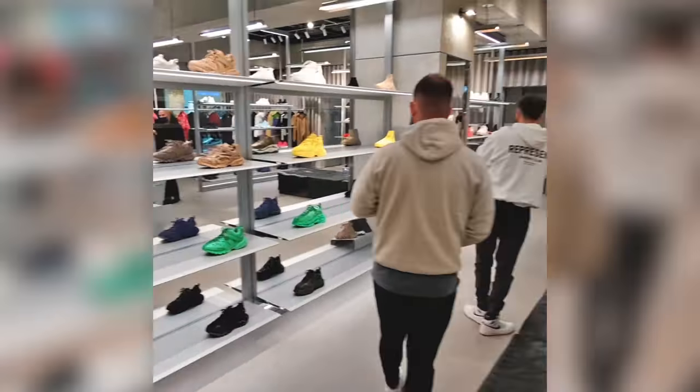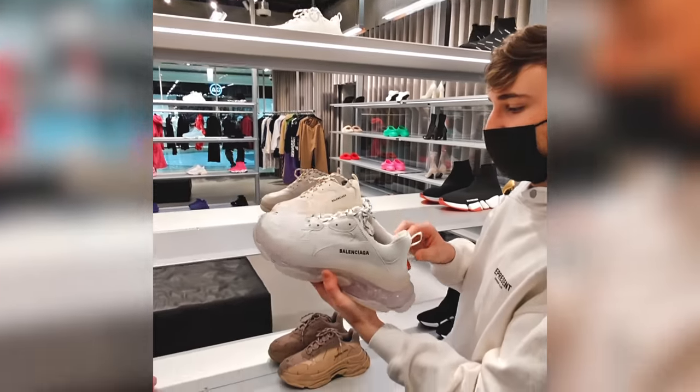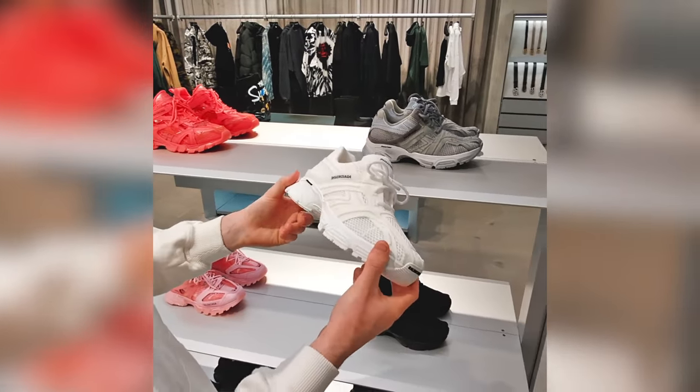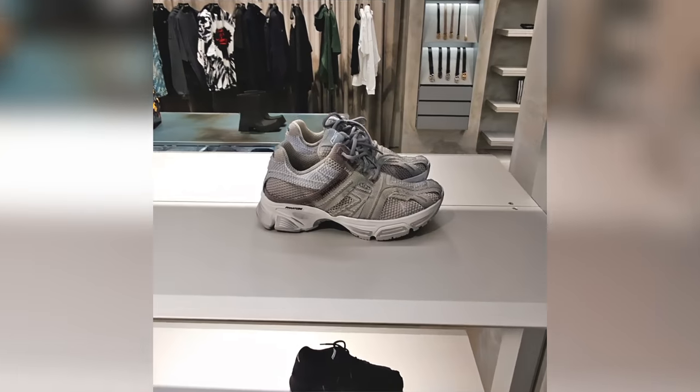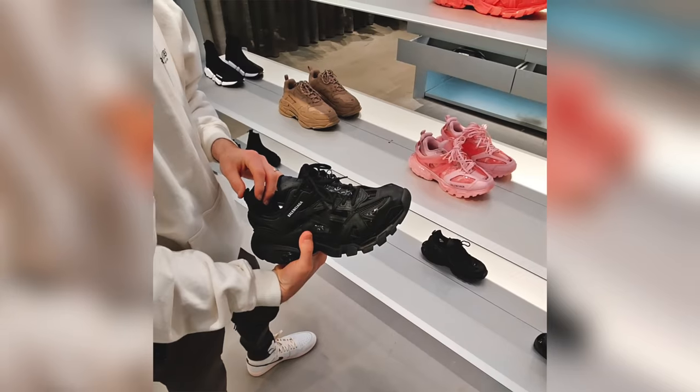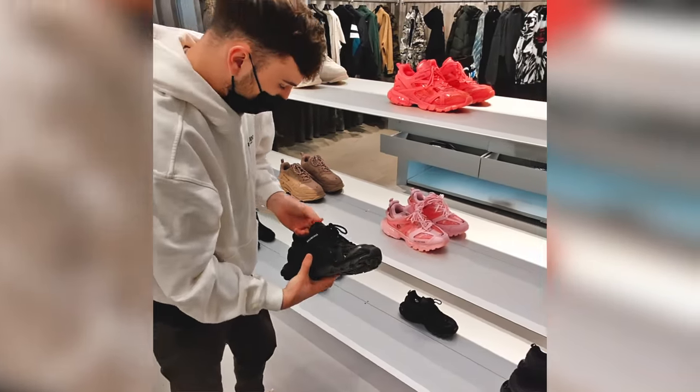Welcome to Balenciaga, where they have a ton of crazy sneakers. A lot of these sneakers are going to be a little bit outside the wheelhouse that I typically would take when it comes to sneakers, but we're going for something unique. We're going for something different today and hopefully we can find a good pair in here. I'm not going to reveal them just yet, but go ahead and check out some of these options.